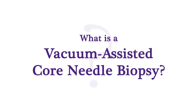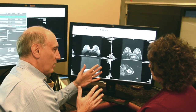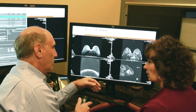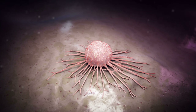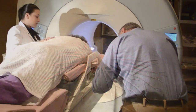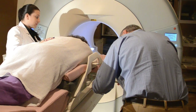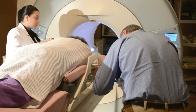We also perform vacuum-assisted core needle biopsies, which involve a somewhat larger, hollow needle that removes cylinders of tissue, called cores, from the suspicious area. This type of biopsy provides the most definitive results because more samples of tissue are checked. The area is numbed with lidocaine, a tiny nick in the skin is made, and the needle is advanced to the exact location of the lesion.